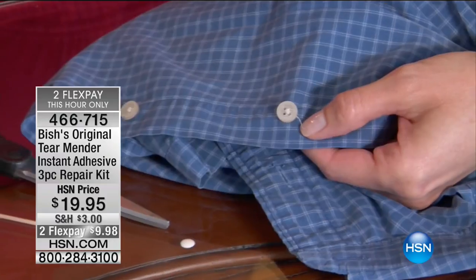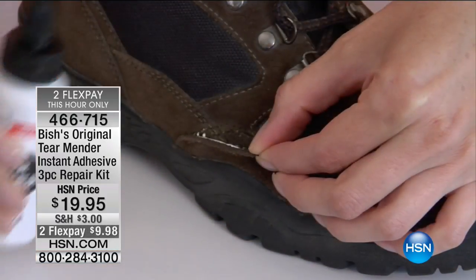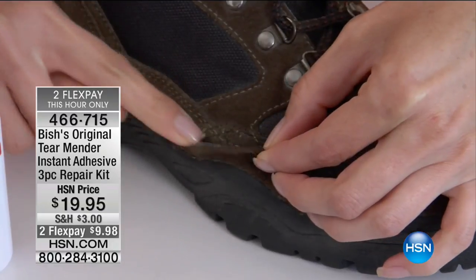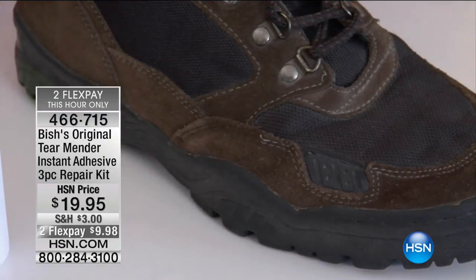Look at this — on a button thread, just a little Tear Mender to seal it off, then snip it off. It's not going to run because it's permanently repaired. Walking shoes, hiking boots, all those kinds of things — it's ready to go.